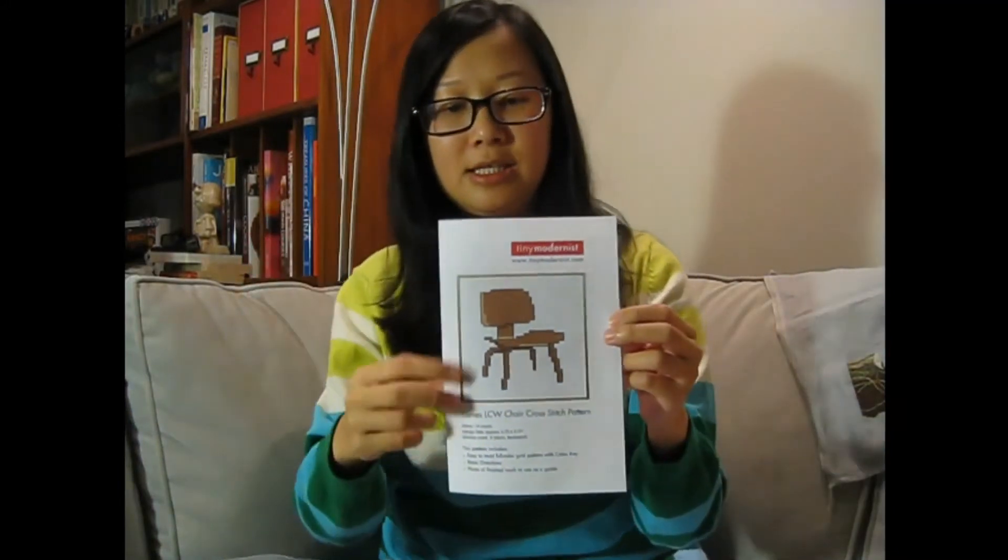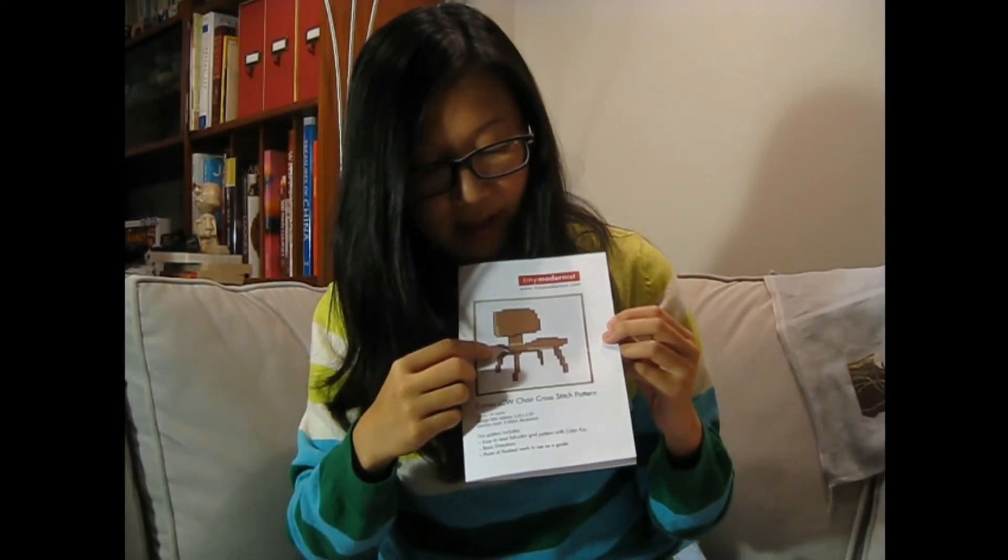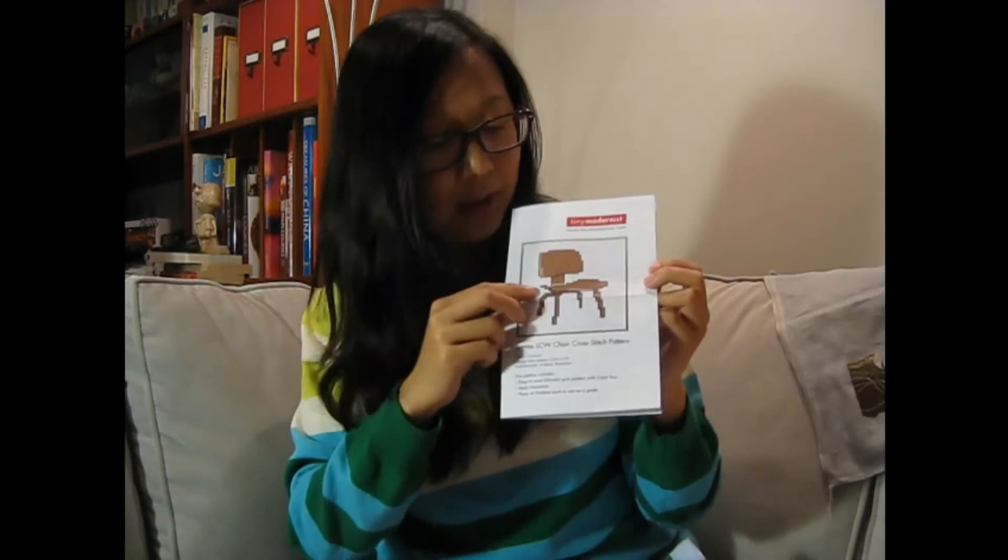The fractional stitches and back stitching just make the design — you can't have that level of detail in such a tiny piece, maybe not even three inches tall, without them. Tiny Modernist's patterns are really well written. They're not big designs, so everything fits onto a double-sided letter sheet, and she's laid it out so you can fold it up like a little booklet. The front has an image of the finished design.